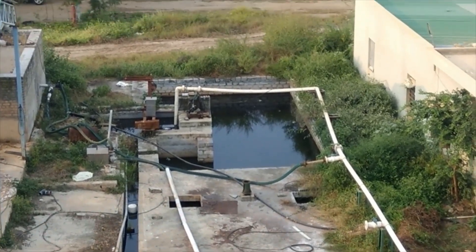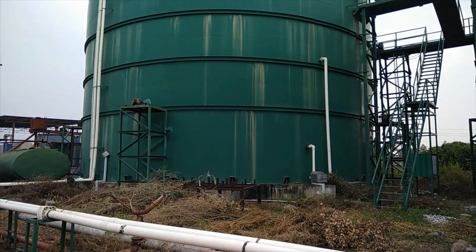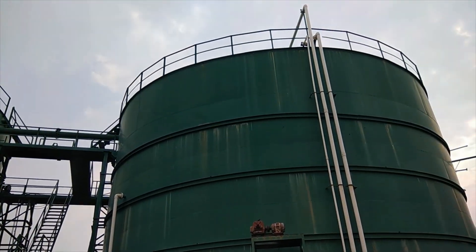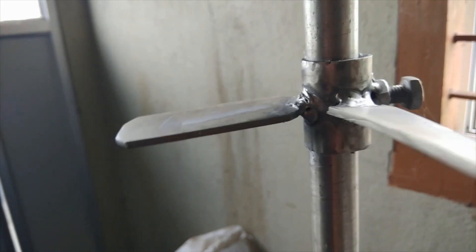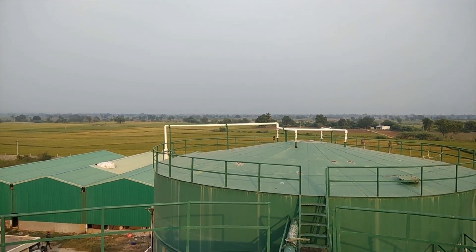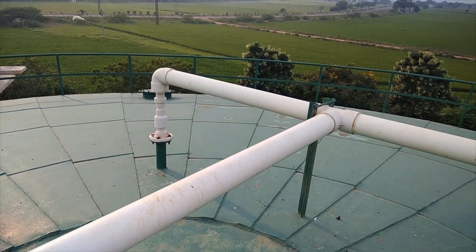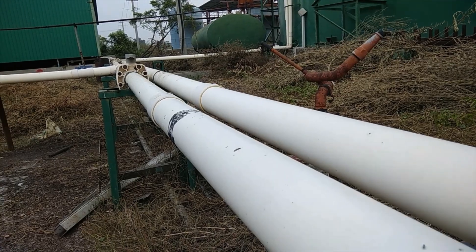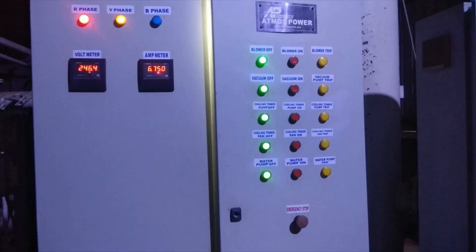The digester liquid is stirred continuously to release the gases as they are produced and to avoid slurry from settling down. The slurry stays in the digester for 45 days on average. The methane-generating microorganisms take over the process and release biogas. The biogas is collected and passed to the purification facility through a network of pipelines.